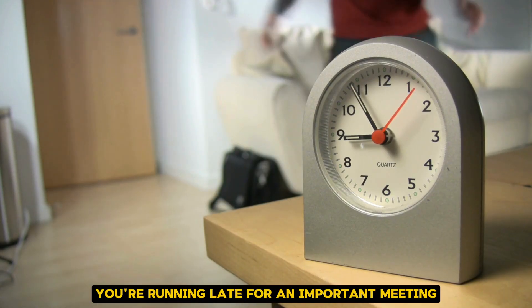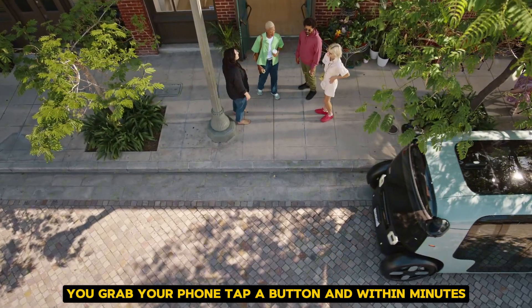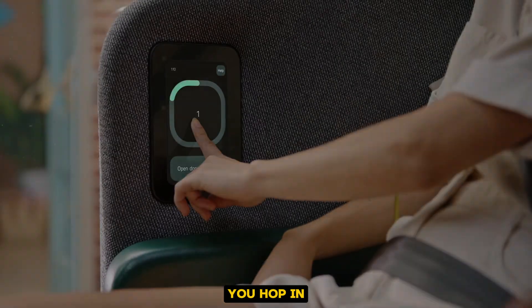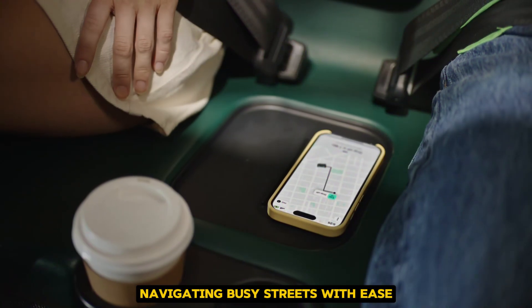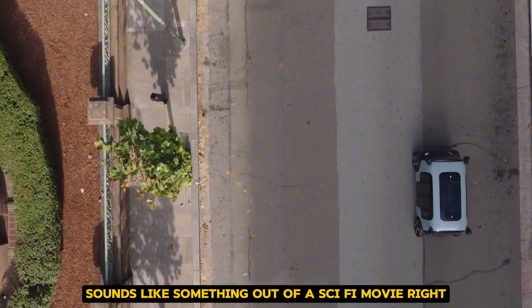Imagine this. You're running late for an important meeting. You grab your phone, tap a button, and within minutes, a sleek vehicle pulls up. The doors slide open, but there's no driver inside. You hop in, and the car whisks you away to your destination, navigating busy streets with ease. Sounds like something out of a sci-fi movie, right?